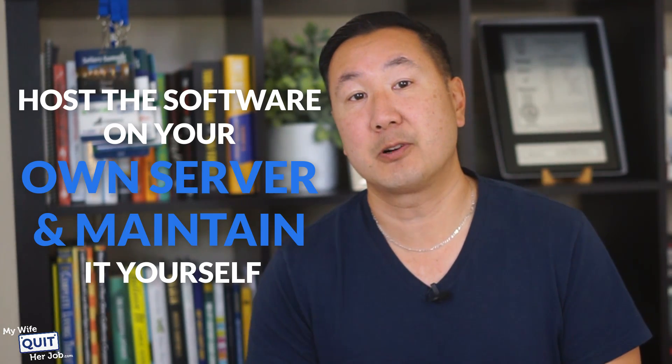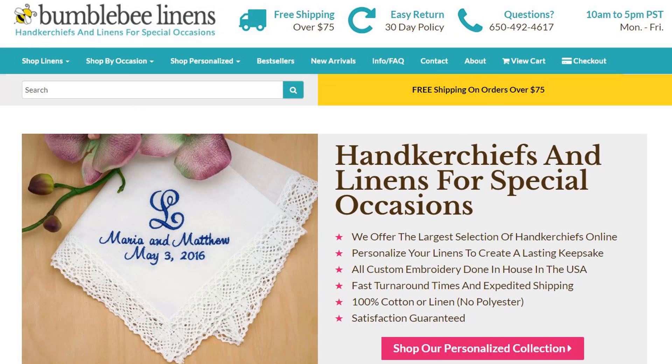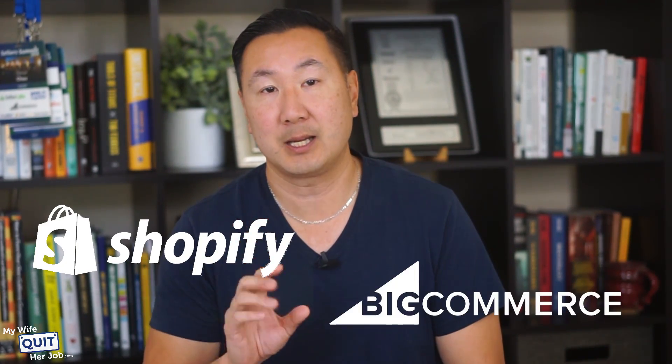So if the software is free, what is the catch? You have to host the software on your own server and maintain it yourself. For example, my e-commerce store Bumblebee Linens uses the open-source shopping cart OS Commerce, and I host my store on a server run by Liquid Web. I'm in charge of maintaining the machine, applying patches, and keeping the software up to date. My only costs are renting the server, which is very cheap compared to paying for a fully hosted platform like Shopify or BigCommerce.